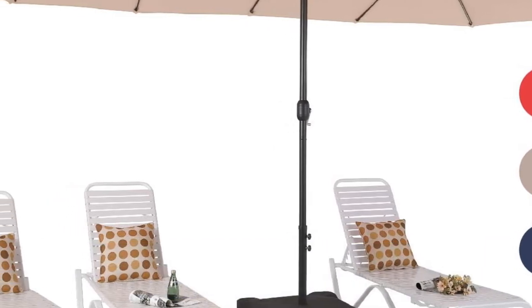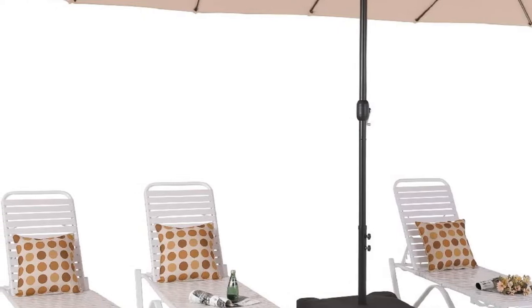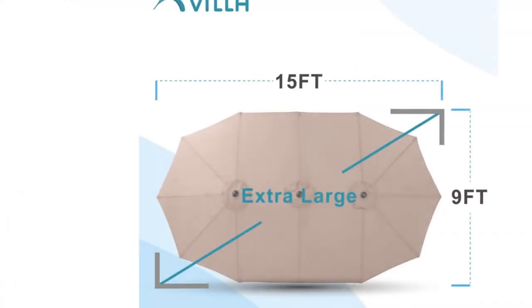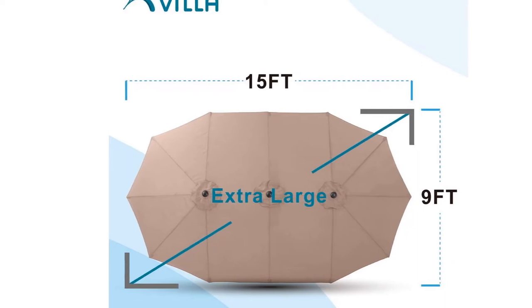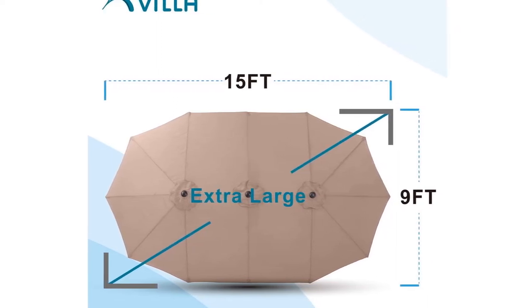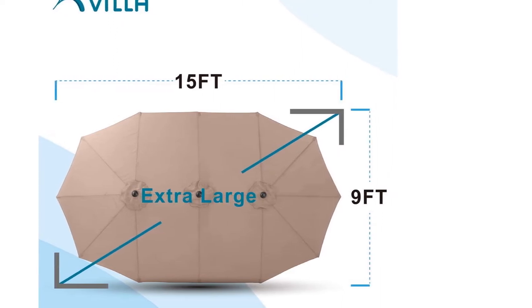The steel frame appeared and felt durable. It came with a cross base that needed to be weighted for stability. Setup is made difficult only by the need to purchase and add 135 pounds of sand to the included bags. However, once that was complete, the umbrella was impressively stable.